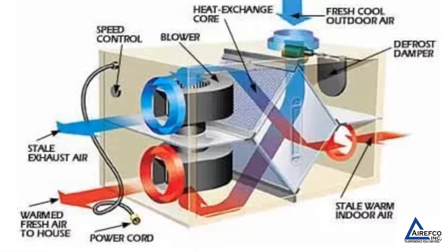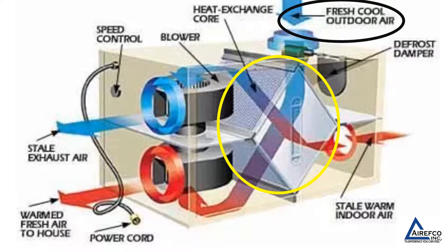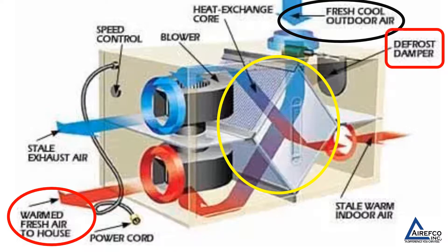Again showing the inner workings of an HRV or ERV: it is the core of this device where we bring cool fresh outdoor air in, the heat is exchanged, and we deliver warmed fresh air into the house. Also, as noted before, an HRV does have a defrost cycle to prevent ice buildup in the core during the winter.